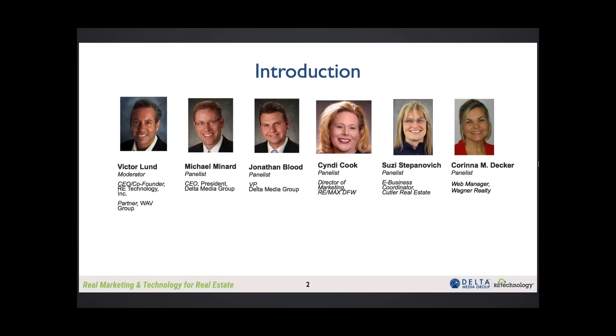And we also welcome Karina Decker, who's from Wagner Realty. Just to get started, we'll start with Karina. Karina, tell us a little bit about your company — how many agents, how many listings, that kind of stuff. One of the things that people like to understand when they're looking at a technology solution is whether it fits their business.